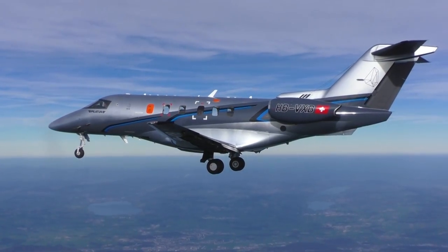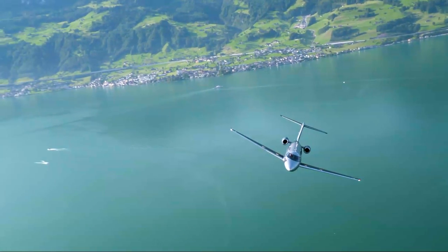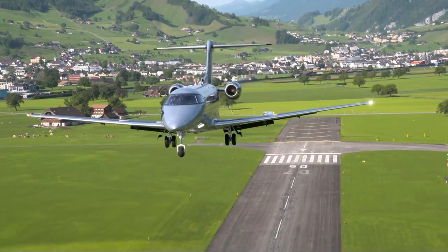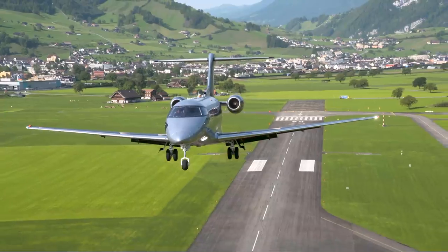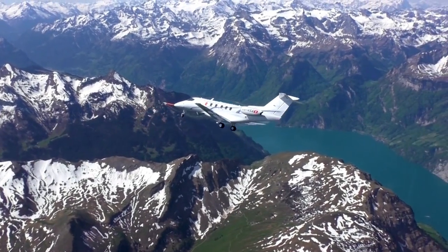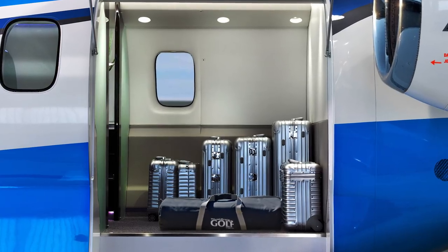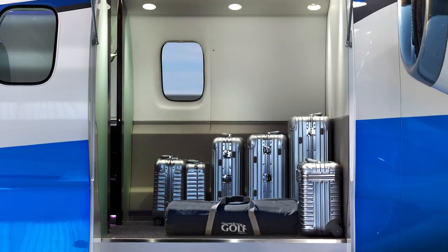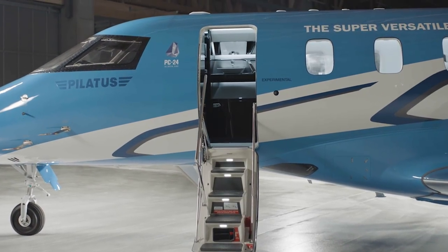No other aircraft combines the utility of a turboprop with the comfort and performance of a business jet. Designed from the beginning to operate from very short, unimproved runways, giving you access to more than 21,000 airports worldwide. The Pilatus PC-24 is the first business jet to offer a large cargo door, integral to its design, combined with a payload capacity of 2,500 pounds — you'll have few reasons to leave anything behind.